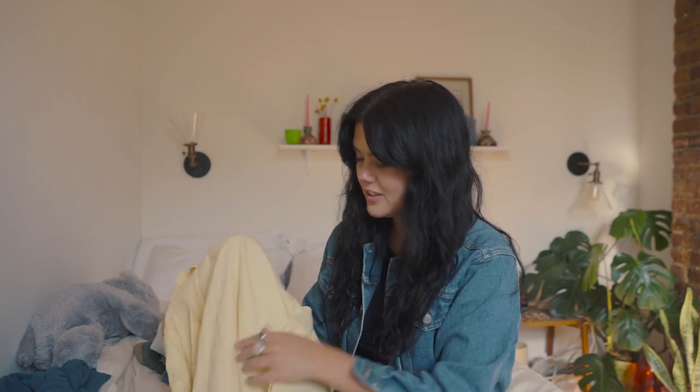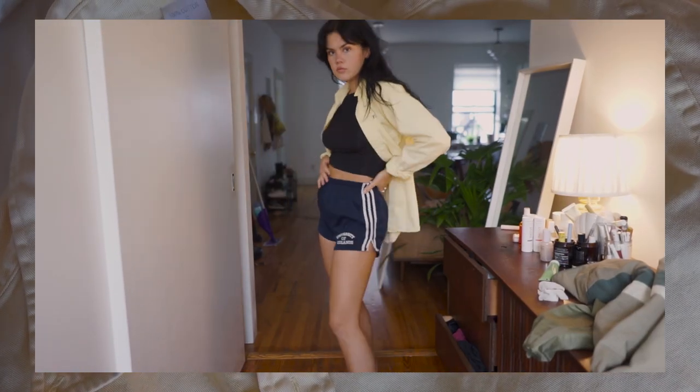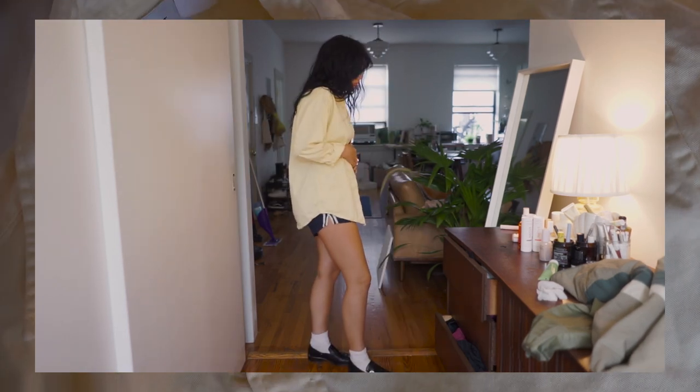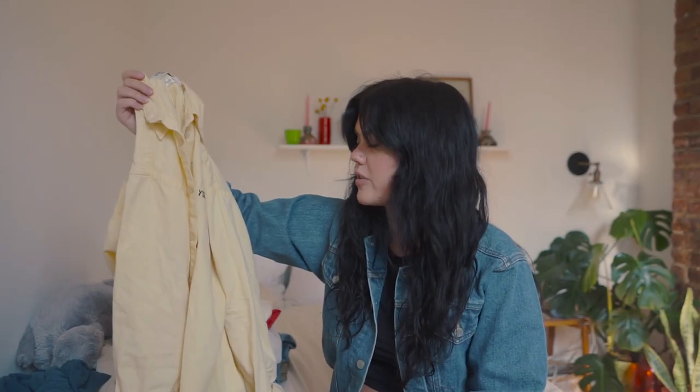The last thing they sent me is a vintage YSL button-down. You can't go wrong with these. I feel like everyday wear has been really solid by having a few button-downs that I kind of throw over everything.